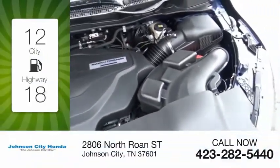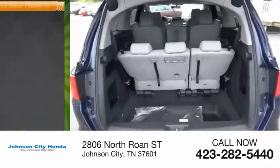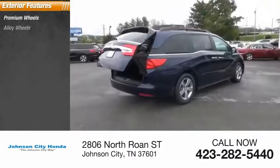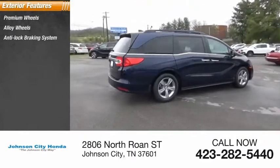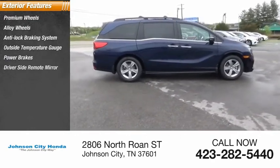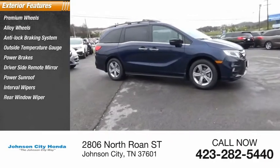Great fuel efficiency saves you money by requiring fewer trips to the gas station. Here are some of this vehicle's great options: premium wheels, alloy wheels, anti-lock braking system, outside temperature gauge, power brakes, driver side remote mirror, power sunroof, interval wipers, rear window wiper.